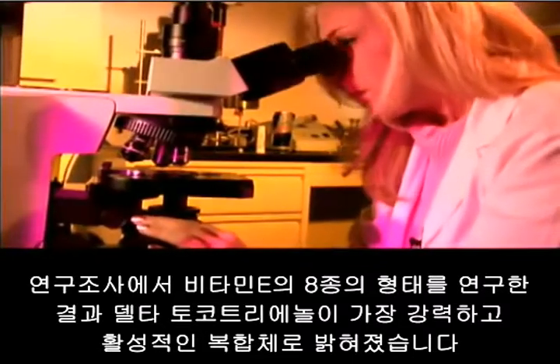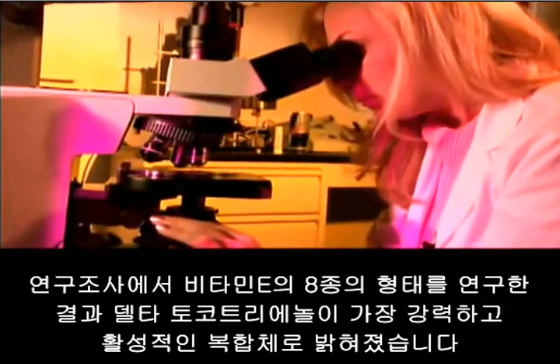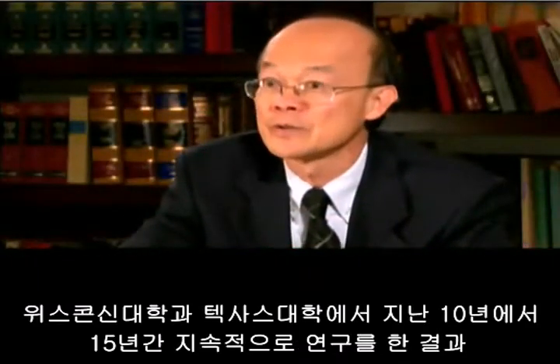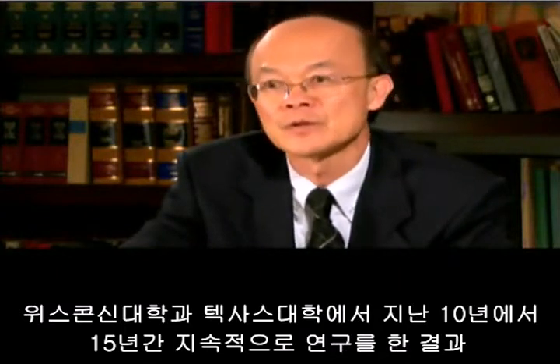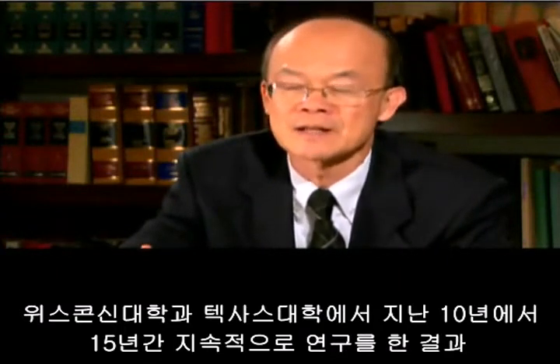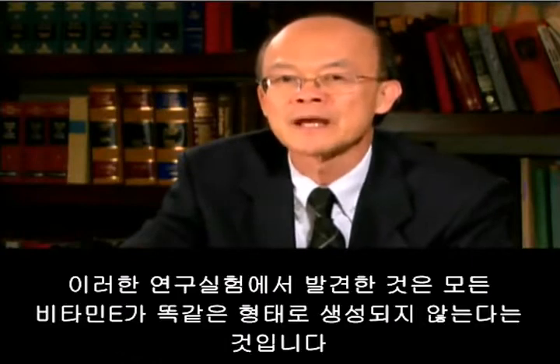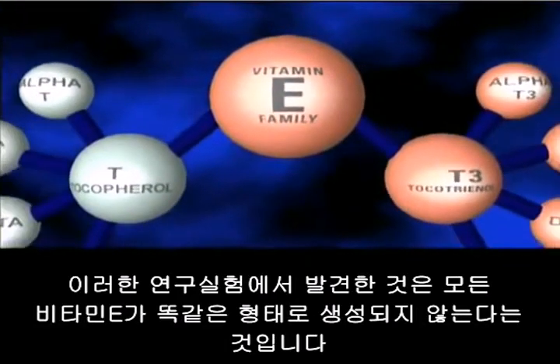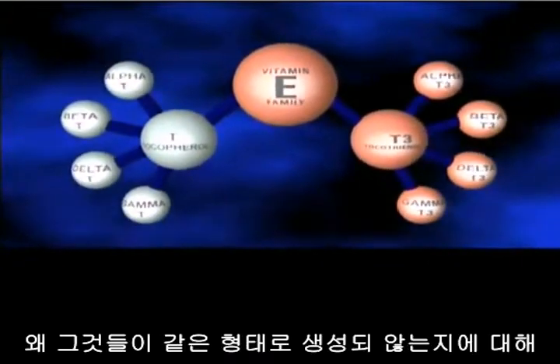Research was first conducted at the University of Wisconsin and then later at the University of Texas, over the last 10 to 15 years. In those studies, what they found was that not all vitamin E is created equal.